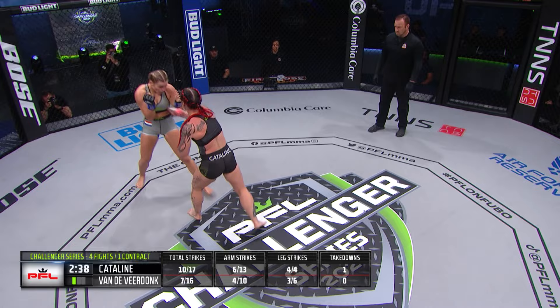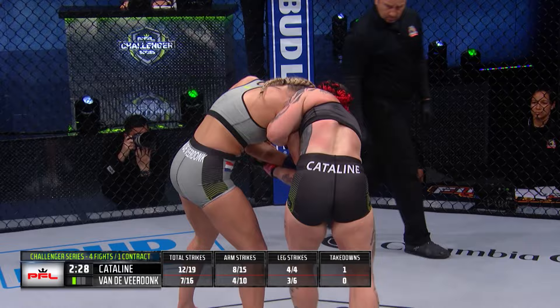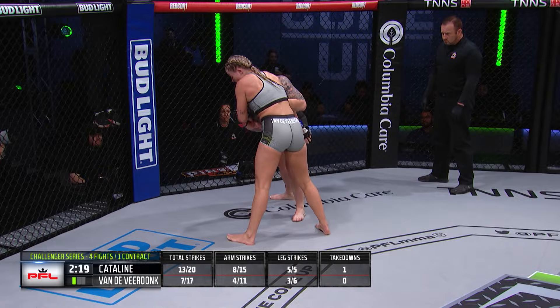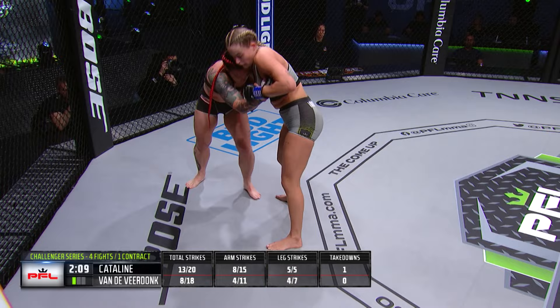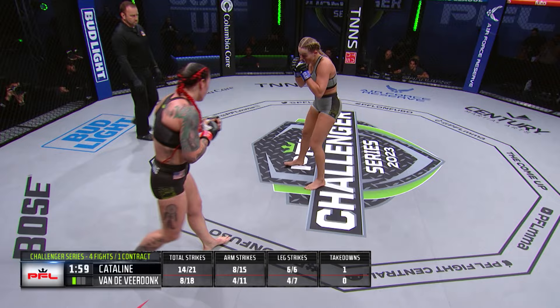If she's up against the cage, go down there. Catiline does not want to go down into the guard of Senna Van de Vierdonk. Van de Vierdonk is so comfortable that she actually jumped guard there against Catiline. Catiline now has tied up the right arm of Senna. Both ladies doing a great job in the clinch, very intriguing to see the exchanges. Big knee from Catiline — that got Van de Vierdonk's attention for sure. Nice one-two there from Jackie Catiline, responded by Senna Van de Vierdonk with the same.